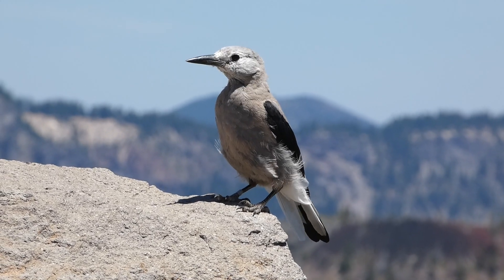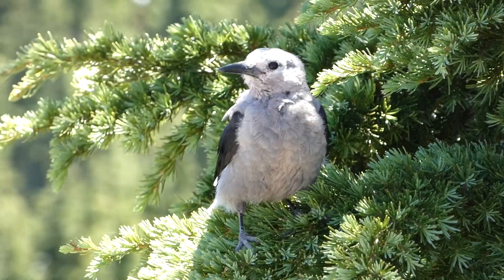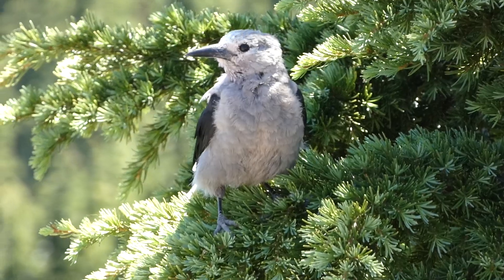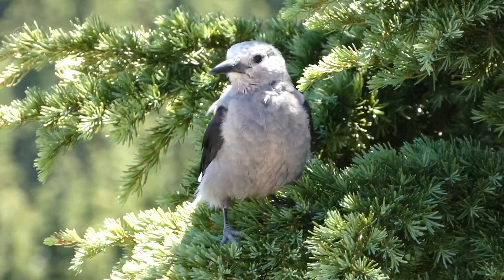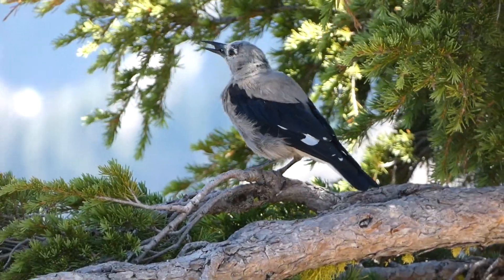The caching of these seeds also helps to grow new pine forests, which makes the Clark's Nutcracker an important species in the habitats where they live. They will also test a seed by quickly opening and closing their bill on top of it, known as bill clicking.